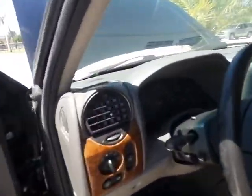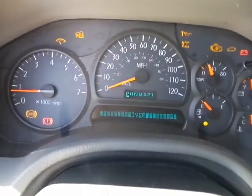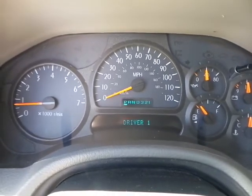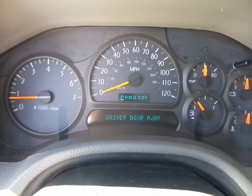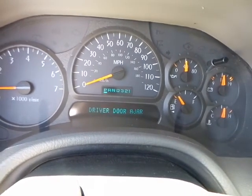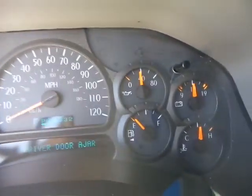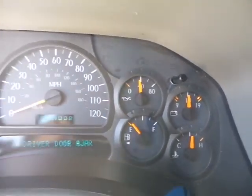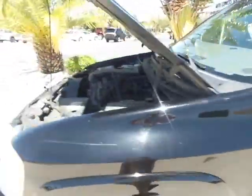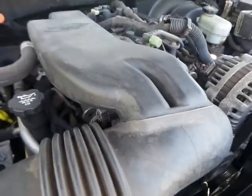I'm going to go ahead and start it up so I can show you how she sounds underneath. It starts right up. It's got cold air conditioning. It sounds beautiful.